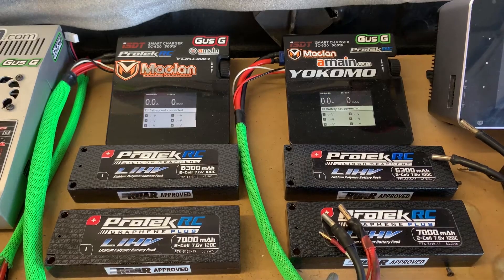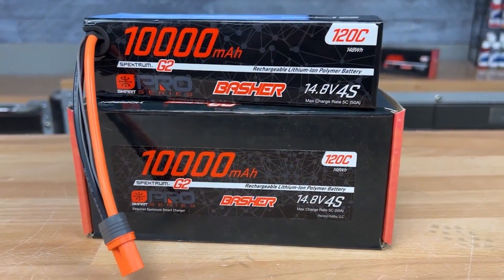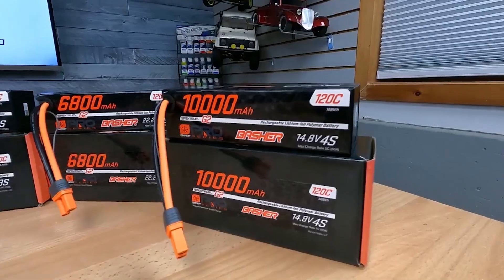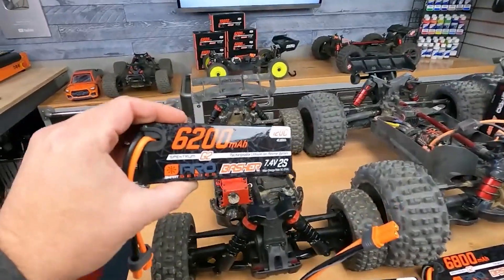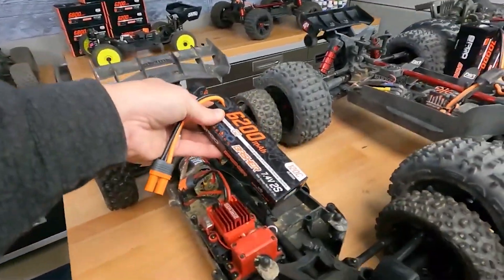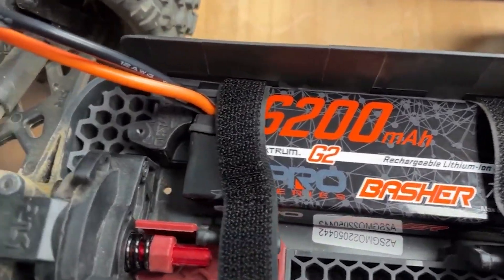Number two: LiPos are made up of multiple cells, each with a nominal voltage of 3.7 volts. They're fully charged when they reach 4.2 volts, and their minimum safe charge is 3.0 volts. The number of cells determines the overall voltage, with most RC car batteries having between 2 and 8 cells.